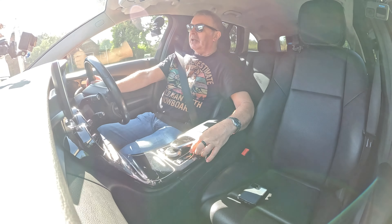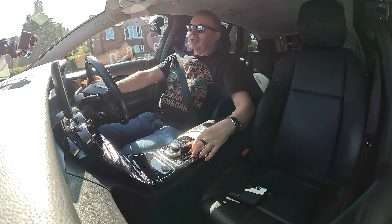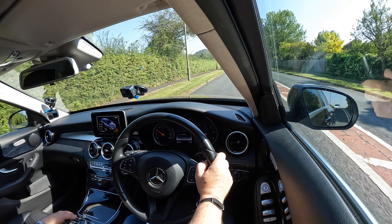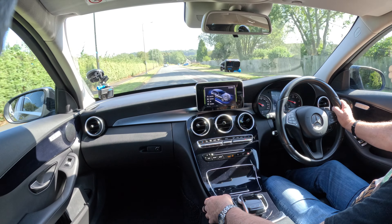We've got Auto Stop Start — I've knocked that off straight away. There's a little thumb wheel at the front here. I can knock it into Sport, Sport Plus, or go back. You can set how you want it to drive. Comfort's fine for me — that's what I want.